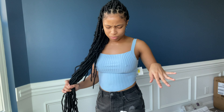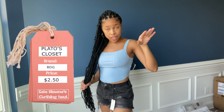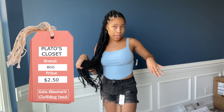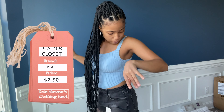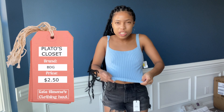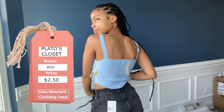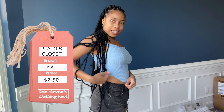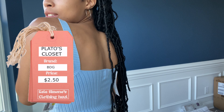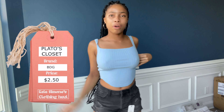I got this from Plato's as well - I think I got it on sale for $2.50. This is a BBG brand shirt from Plato's in a size small. It's kind of like a sweater material. It's really cute - it has a little curved side detail. You can see the material from up close and then when you pull it up a bit it's like a little crop, but not too cropped if you don't want that.